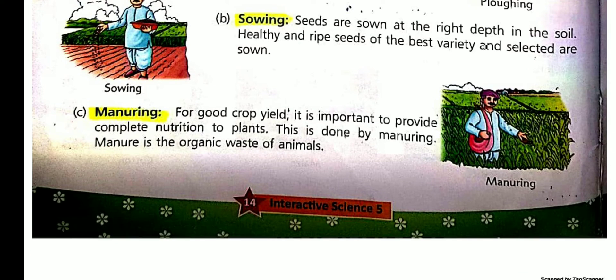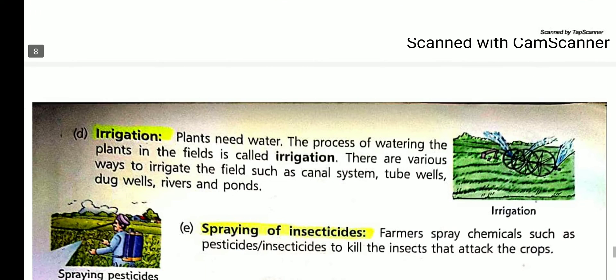Next is manuring. As you know, plants also need a healthy diet. They take their food from soil, so farmers make the soil fertile by adding manure and fertilizers to it. Manure is a natural substance made up of dead and decomposed plant parts and animal dung. Fertilizers are chemicals produced in factories, like urea. They provide proper nutrition to the plant.